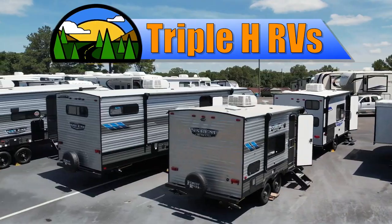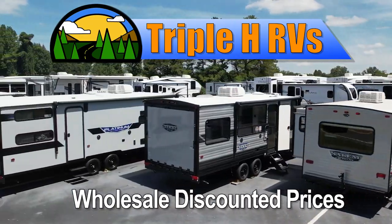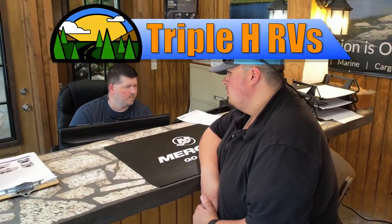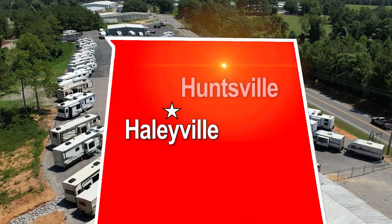This RV is just one of many RVs sold at wholesale discounted prices that Triple H RV carries. We don't believe in fees that other dealerships charge. Customers come from all over the nation to save money — you can too. Two locations in northern Alabama: Haleyville and Huntsville.